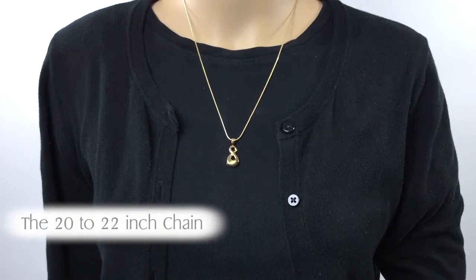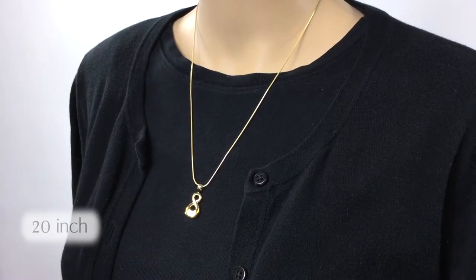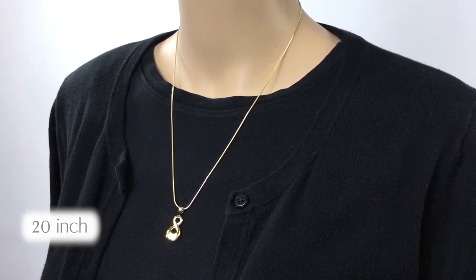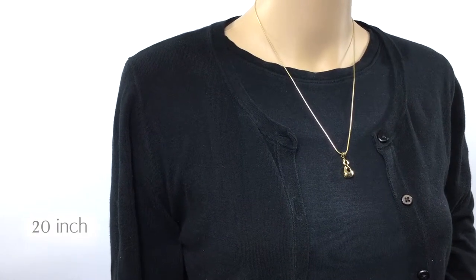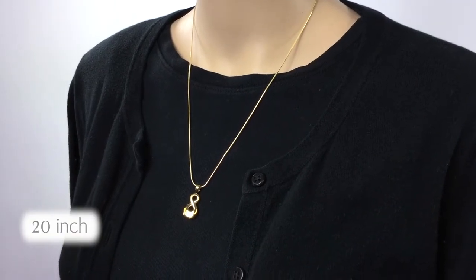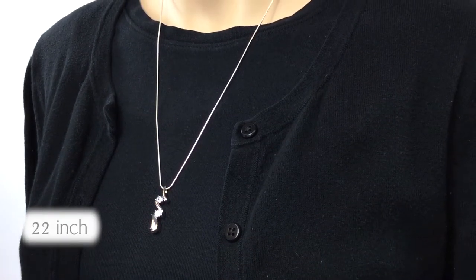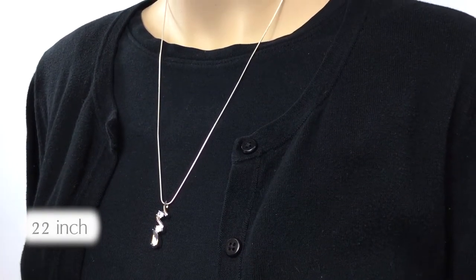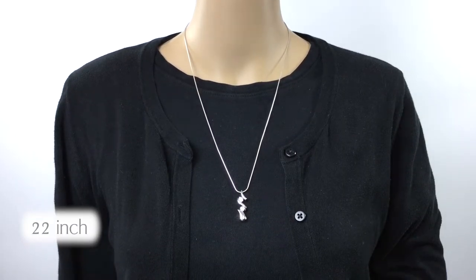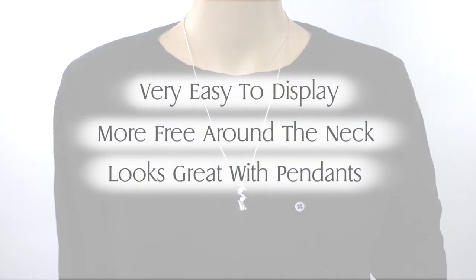The 20 and 22 inch necklaces are considered the medium sizes. The 20 inch is the most popular size carried on Jewelry Keepsakes. These two sizes are perfect options for anyone who doesn't want a small 18 inch chain or the large 24 or 30 inch chains. The medium chains are still discreet but easier to display and may feel a little freer around the neck. These size necklaces are also great for wearing very fashionable pendants that you can display on the chain.